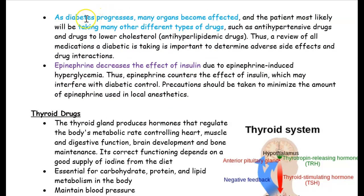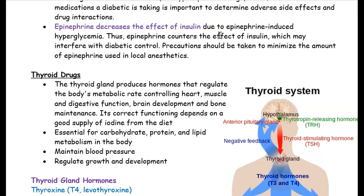One thing to note is that when someone has diabetes, they're also at risk for other disorders such as heart disease and high blood pressure. So check if they're taking any other drugs as well. And as mentioned, if you're giving someone epinephrine through local anesthetic, it can affect their insulin levels and cause high blood sugar — so watch the dosage when giving epinephrine to a diabetic patient.